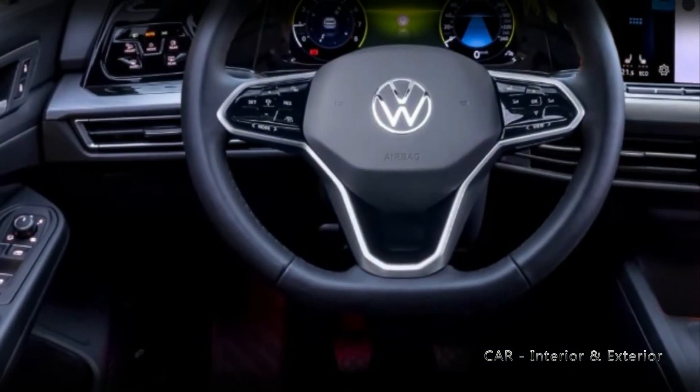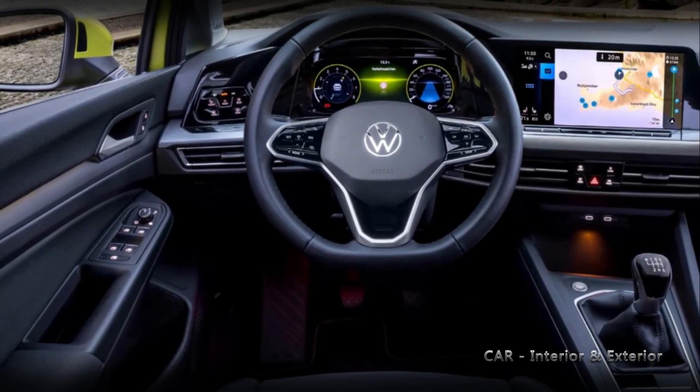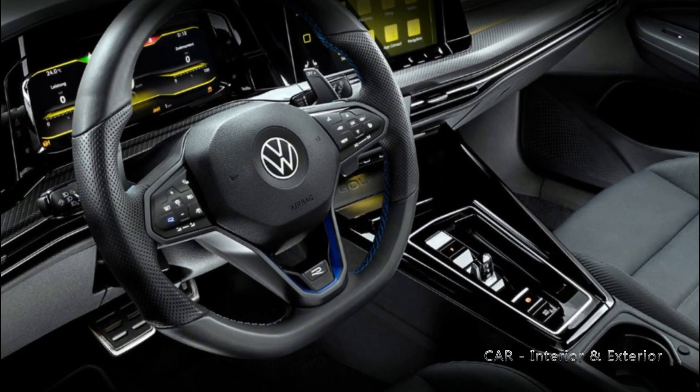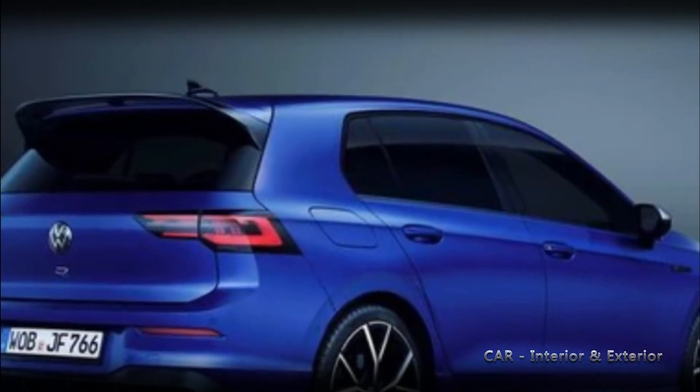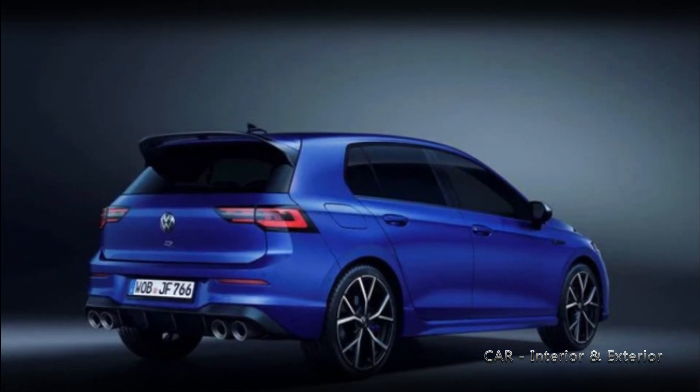The current Golf offers both standard and matrix LED headlights, and the new ones are likely to feature a fully adaptive setup. These headlights have been incorporated into a prototype of the e-hybrid, a plug-in hybrid variant positioned below the GTE electrified hot hatch.